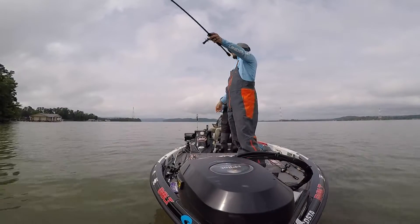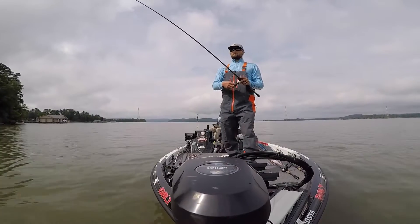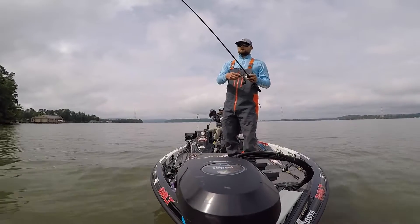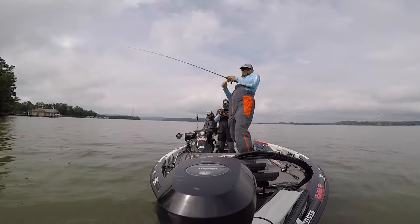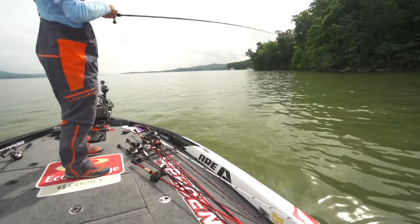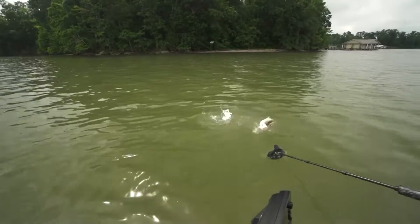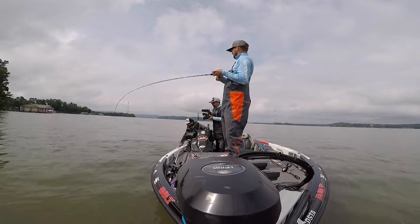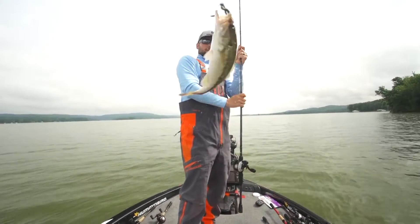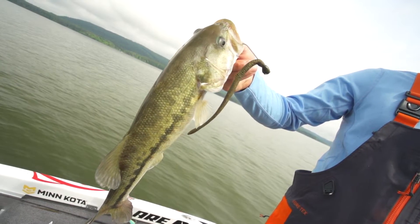Made another cast, moved up a little bit and got bit right away. Got one — give me a four pounder! He's fighting like he's a little better. That's why he was fighting better — there are more and more spot bass showing up in Lake Guntersville, getting out here on the ledges. That's a nice spot, not bad at all.